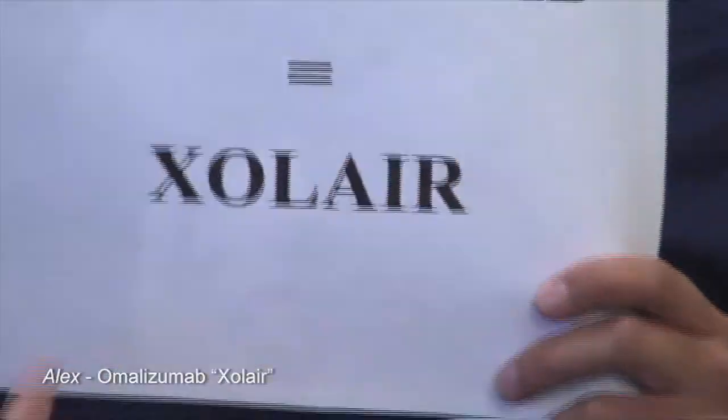I'll be speaking about omalizumab, also known as Xolair. These are for people that suffer from severe asthma. When they inhale allergens such as pollen, dust particles, or cat dander, the system releases immunoglobulin E, also known as IgE.